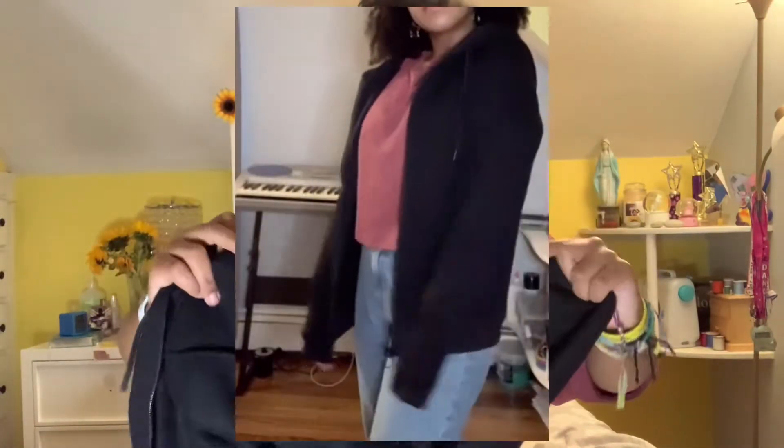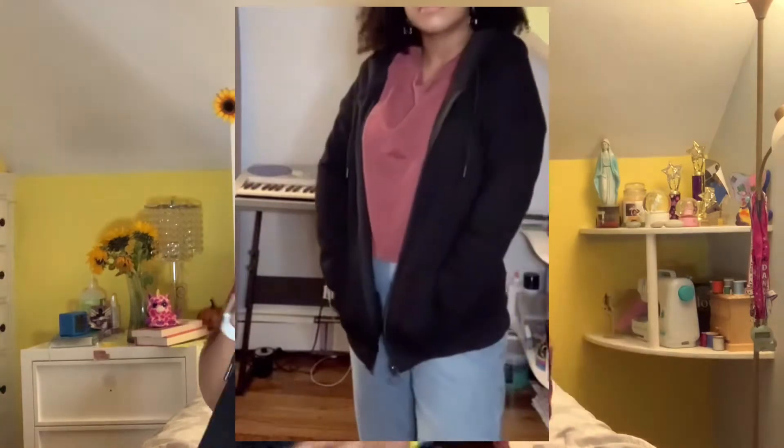Next I got this black zip-up sweater because I really needed one. It's very soft on the inside and has a really cute zipper. I lost my other one and don't know where it went. I'm always looking for a sweater to throw on top of something, and I never had a zip-up that was actually warm enough, so I'm really glad I got this.